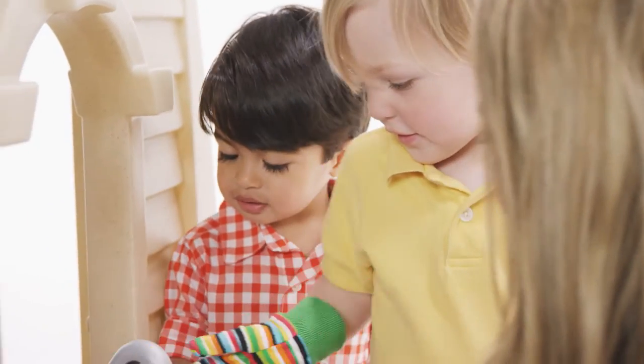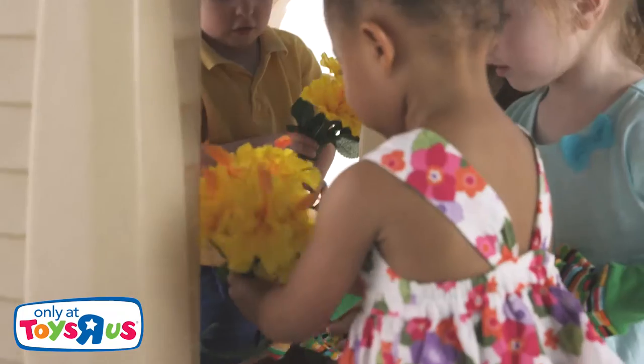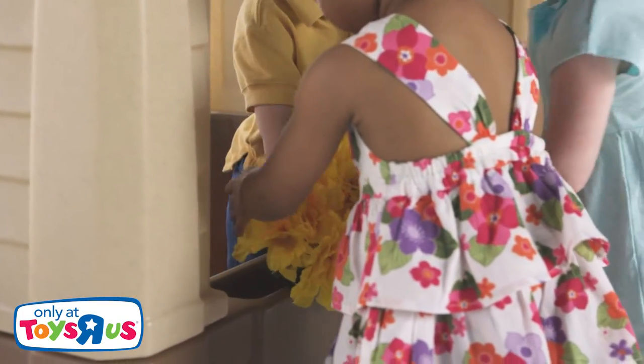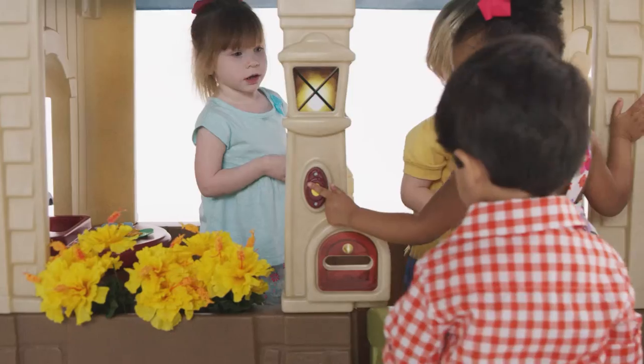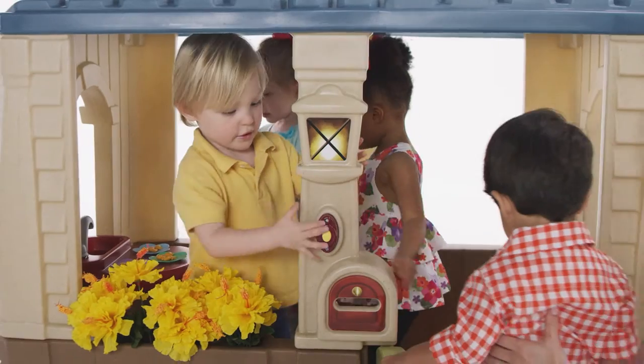Kids can even take the fun outside and whip up something scrumptious on the flat-top grill, or use their green thumbs to plant some flowers in the molded-in flower box. An open design lets mom keep an eye on all the fun taking place inside.